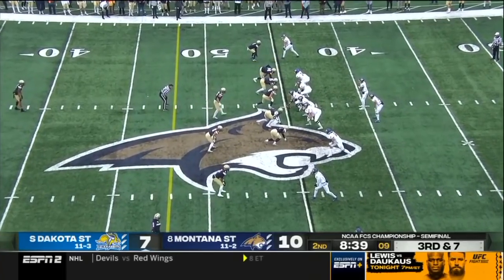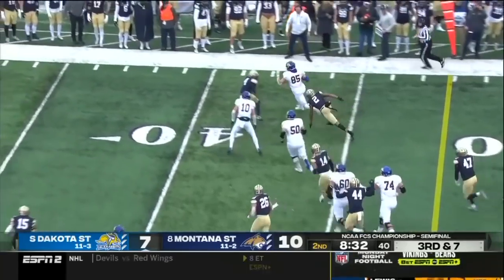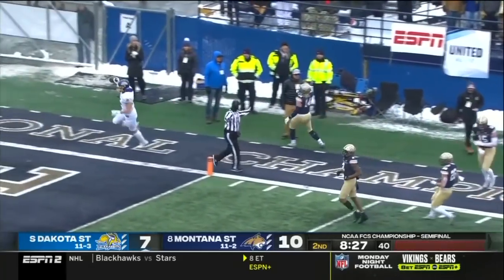This is the down and distance the Jackrabbits want to stay out of. Dump off — what a catch by Kraft in traffic! Look at the big man go, inside the 20 — first down, Jackrabbits.